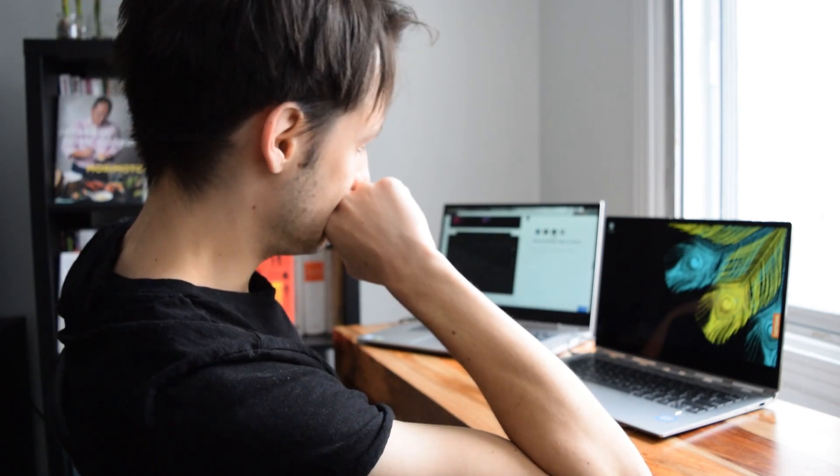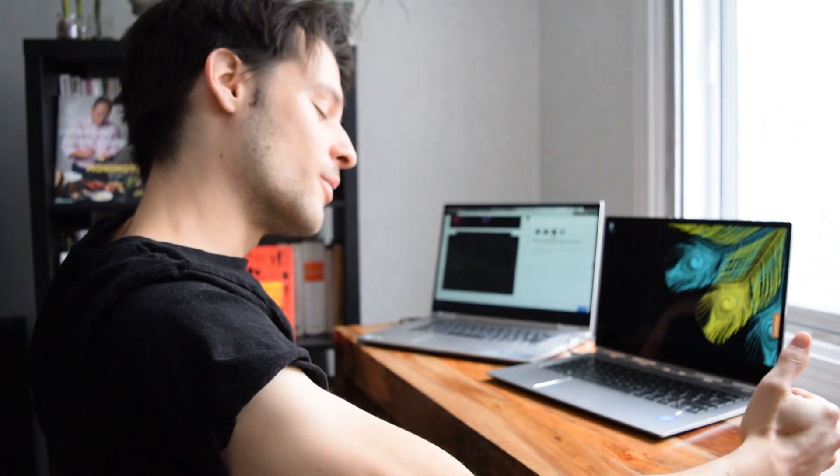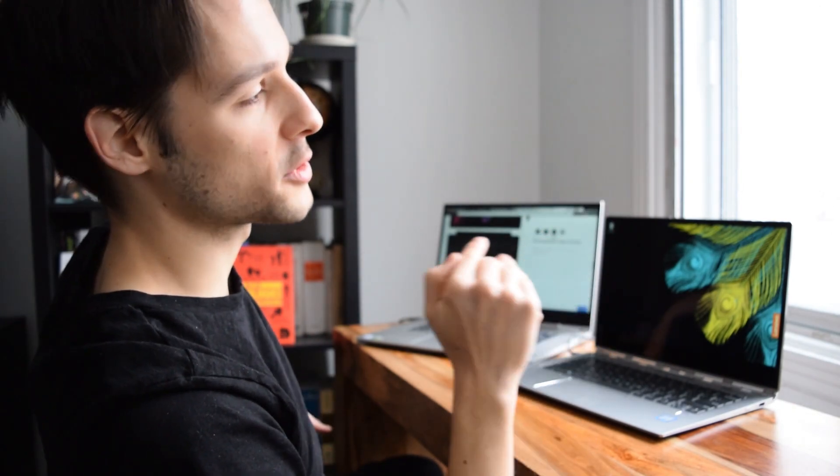I really wanted that Surface Pro, but I got two Lenovos. Because their hardware hierarchy confuses me completely.